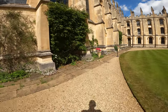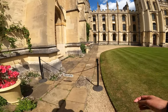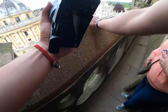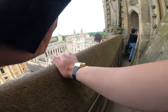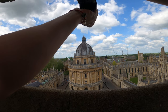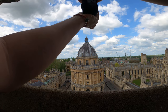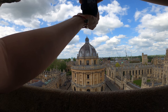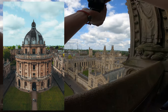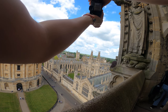Next stop is the university church — you can pay a fiver to go up and you get a pretty sweet view. We made it to the top. Now I can take a cool photo of the Radcliffe Camera from all the way up here — it almost looks like a drone shot because I'm so high up.